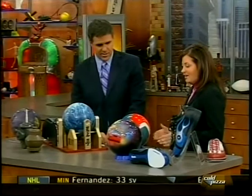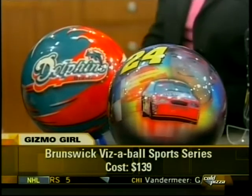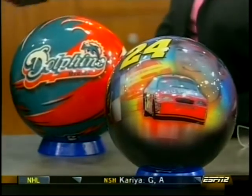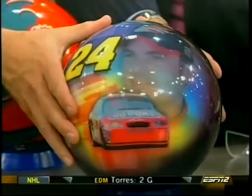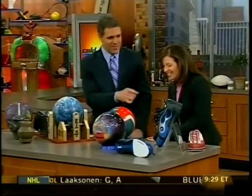We also have a couple of team bowling balls. From Brunswick, we have the Visiball — a 360-degree printing process that lets you personalize your bowling ball. We have the Dolphins, NASCAR, and there's also a Major League Baseball version. Jeff Gordon's face on your bowling ball — just a fun way to customize. Does this ball go 200 miles an hour? It does, just like his NASCAR.